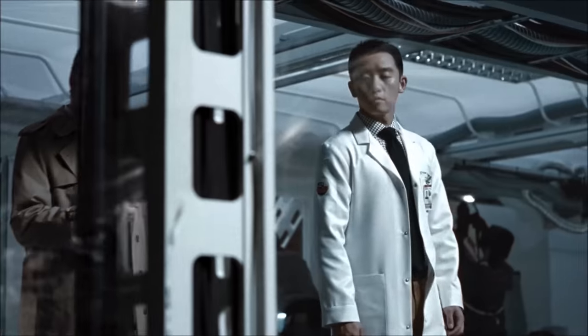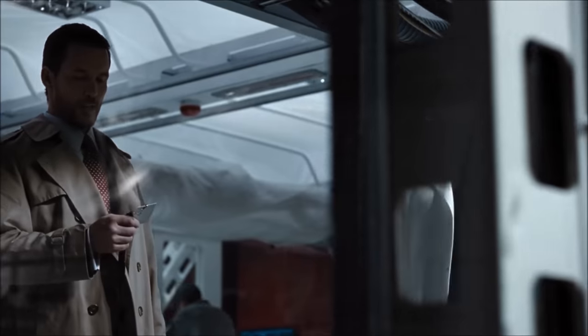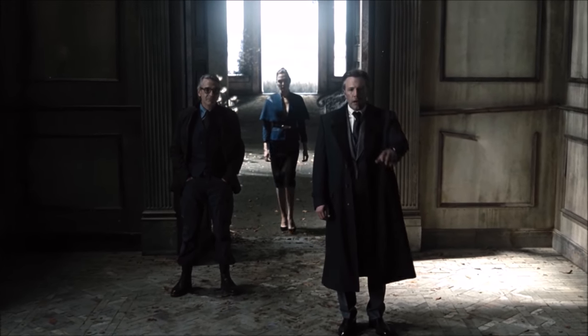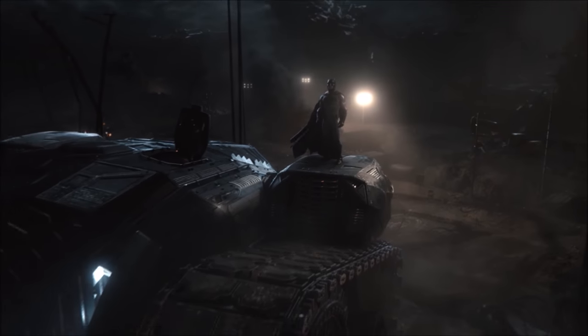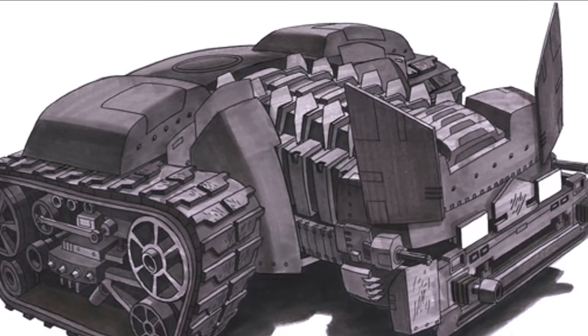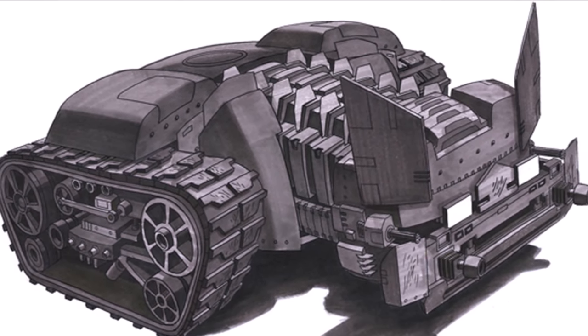Our film ends with a lot of major teasers towards what could be coming down the line if Warner Brothers hashtag restore the Snyderverse. This includes a look at the War Machine Batmobile from Frank Miller's The Dark Knight Returns, which is one of the most iconic incarnations of the classic car.